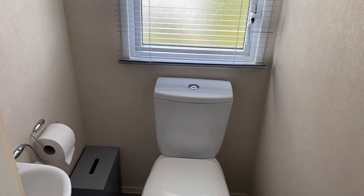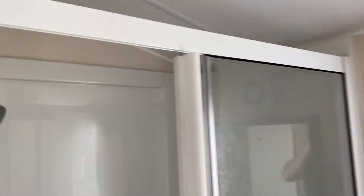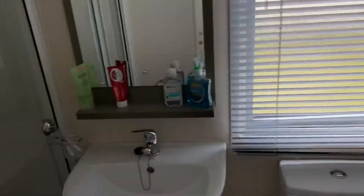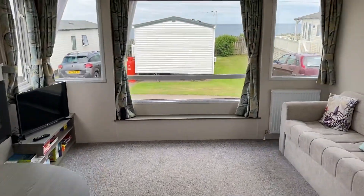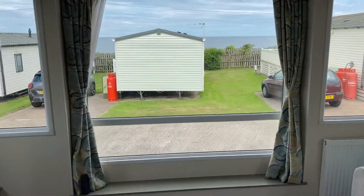If you come through into here, we've got a spare toilet, extra toilet. And we've also got a nice bathroom and a shower. The boiler's in here as well, a combi boiler. Loads of nice space. And that's the Atlas Everglade 36x12, three-bedroom, 2017 model.